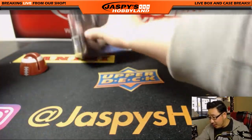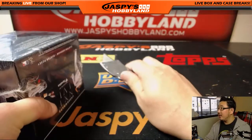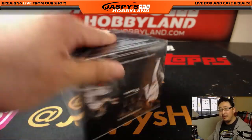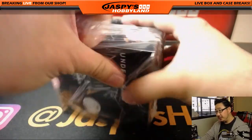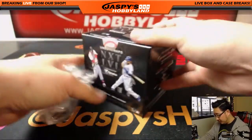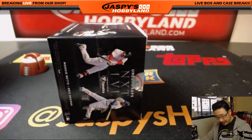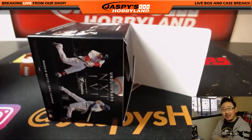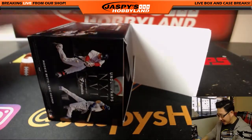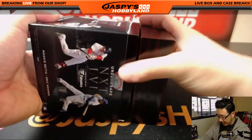So Daniel with that one. And the last one — the other three boxes from this particular case are already in the store at jaspeshobbyland.com, so go ahead and check it out. It's a fun one to do, it's an easy break, it's a fun break, and it's a little different from what we usually see. Usually we see cards, nice relics, nice autographs from nice sets. Sometimes you see an autographed baseball — it's a nice change of pace.